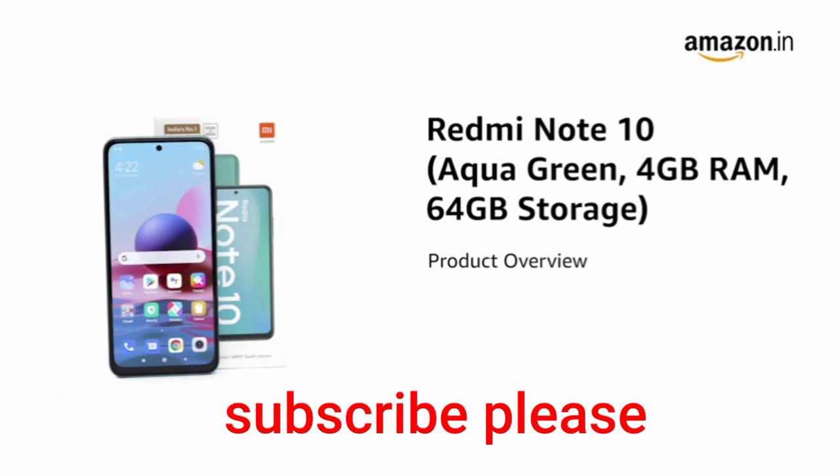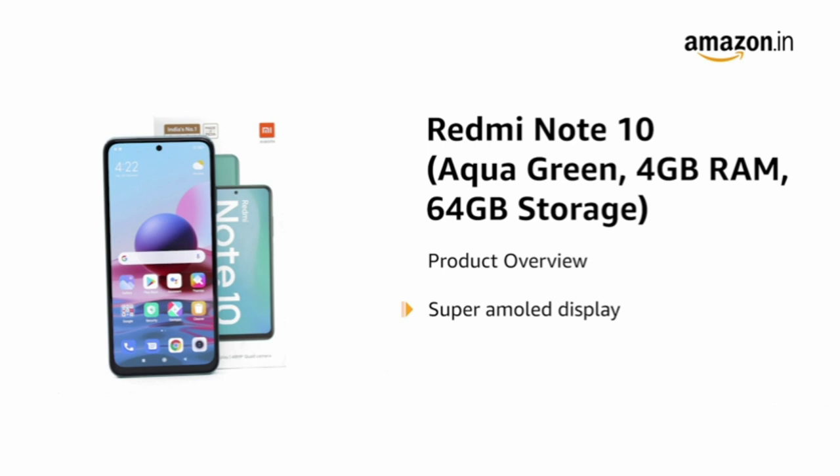Introducing the Redmi Note 10 with Super AMOLED display and octa-core processor in the shade aqua green. The cutting edge technology is backed by a 3D frosted matte back and Gorilla Glass protection for an enhanced user experience.